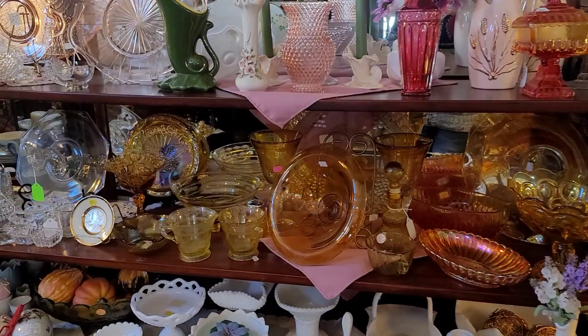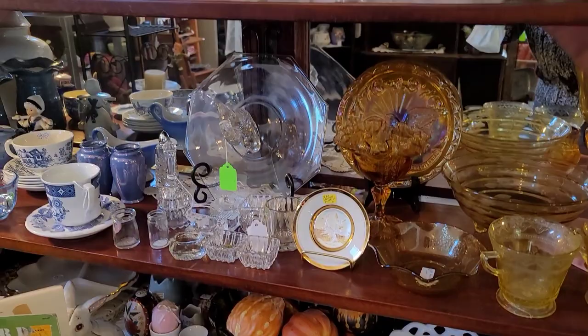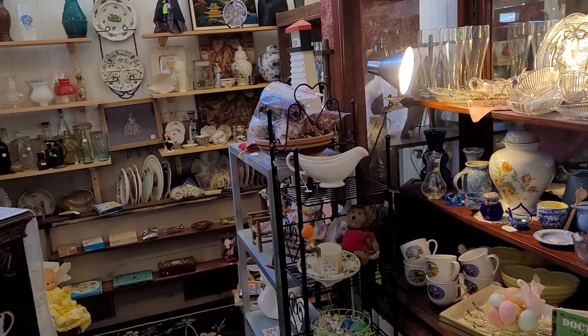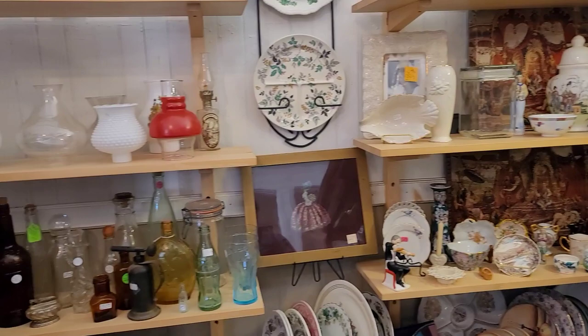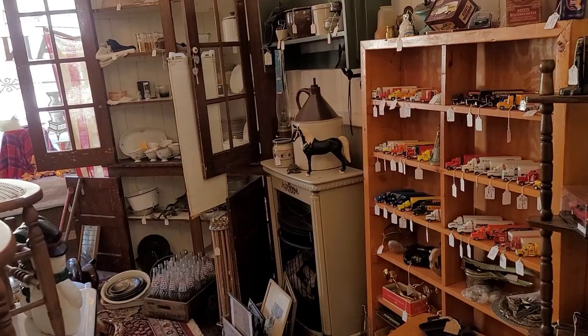Here we have some beautiful carnival glass. We've got some yellow depression glass, milk glass, and some ruby glass — or rather, cut-to-clear. That is flashed glass: it is a layer of ruby glass flashed over clear, and then it is cut to reveal the clear underneath. There were just all kinds of nooks and crannies. Look at that old black and white photo back there of Granny — I didn't even see that in real life. It was such a fun place to be. The overall aesthetic was just wonderful.